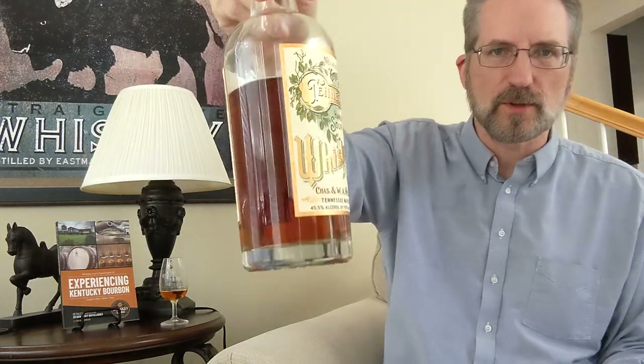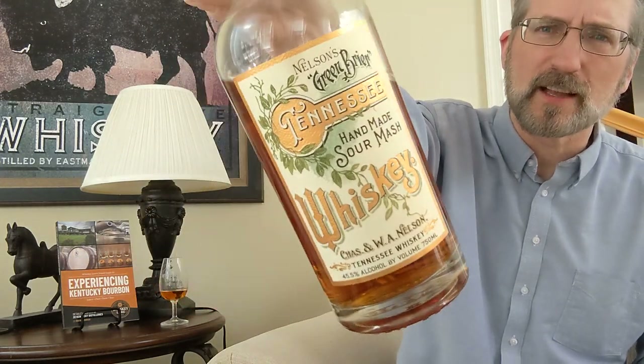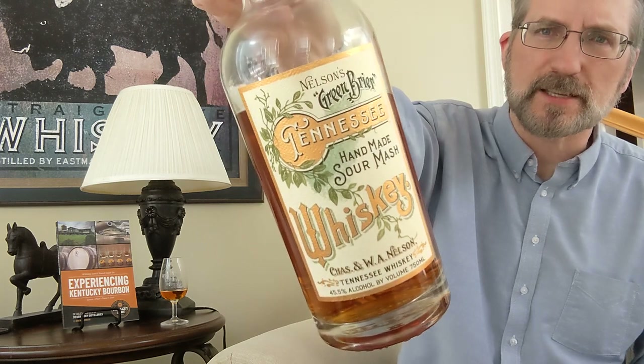Hello there, Drew Hannish of Whiskey Lore. It's time for another whiskey tasting, and today we are going to dive into this beautiful bottle of Nelson's Greenbrier Tennessee Whiskey.